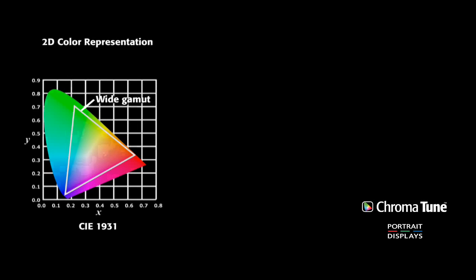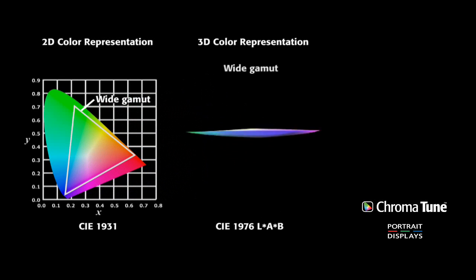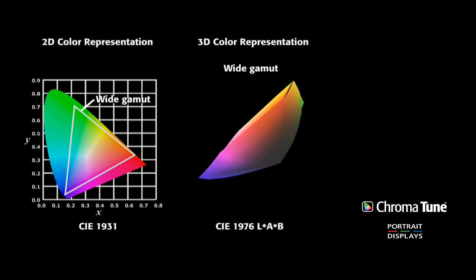Although mathematically this two-dimensional graph can illustrate a color space, the actual color perception of the display is more accurately portrayed in three dimensions. CIE 1976 LAB space, or LAB, allows for plotting of color within a three-dimensional shape. Since the effect of transitions can be non-linear, LAB allows much more accurate adjustments based on human perception of light.